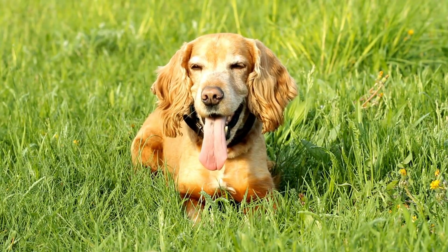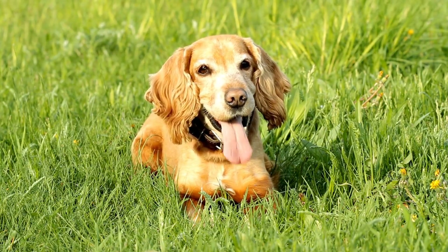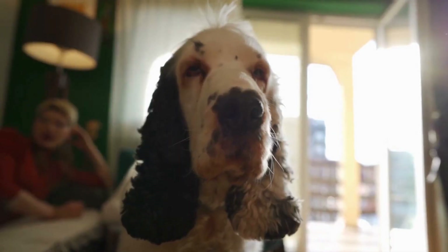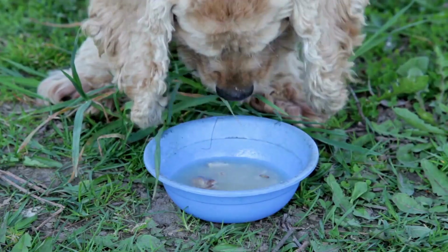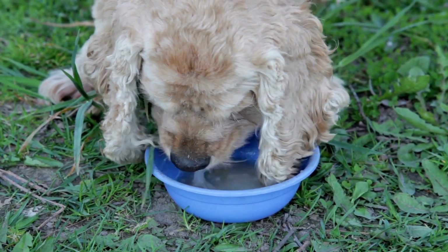Firstly, it's essential to understand that barking is a natural behavior for dogs. It's their means of communication and can serve as a warning signal. However, excessive barking can become a nuisance, both for you and your neighbors. Therefore, it's important to find a balance and train your Cocker Spaniel to respond appropriately to different sounds.